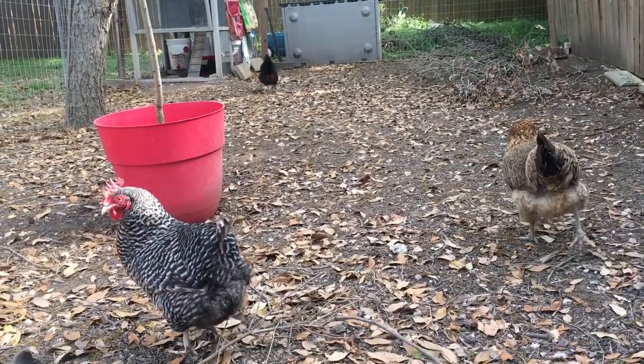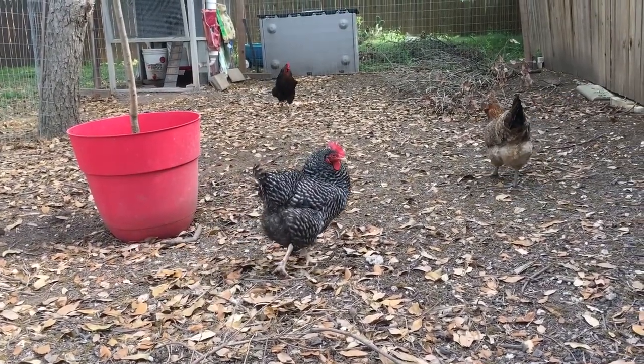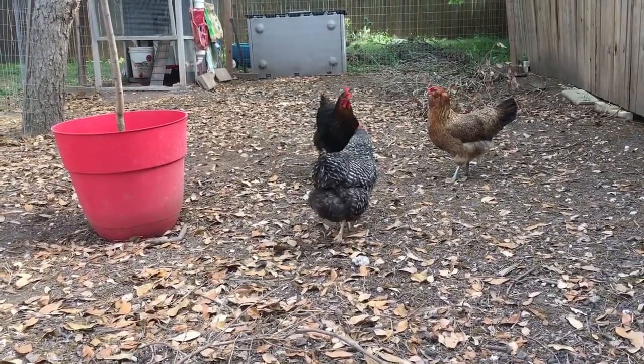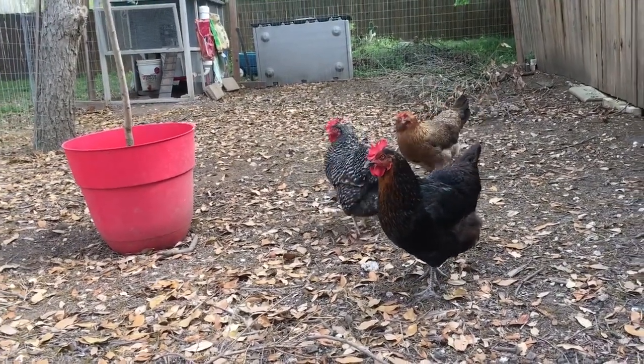And then I'll do another video soon about, kind of on the other side of things, like once you have moved, here are a couple of other things to be aware of, like setting up the new coop, disinfecting, things like that. I'll touch base with those things right now.